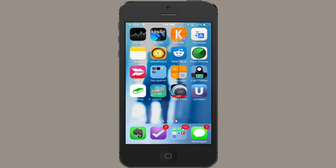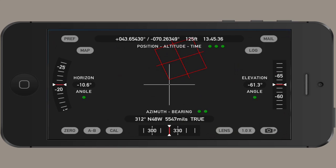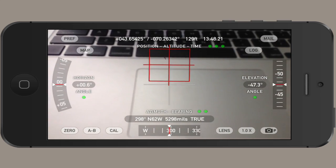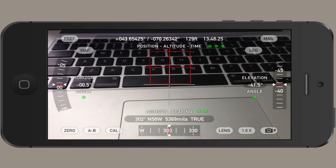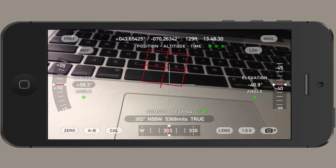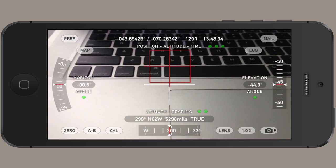If you'd like an application which gives you a really good idea of how accurate the sensors in this device are, you might want to check out something called Theodolite. You can see that it displays a lot of really useful information, including position, altitude, time, my elevation, and my angle, as well as my horizon and my azimuth bearing. That's incredibly useful.